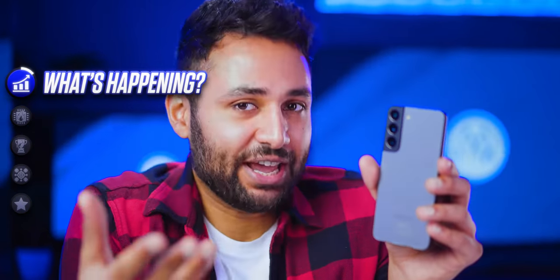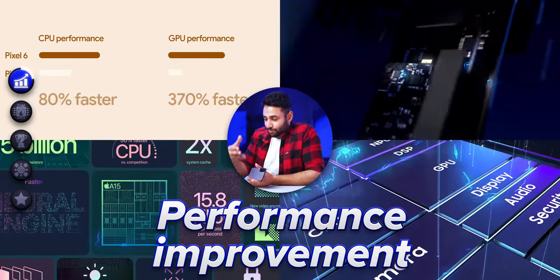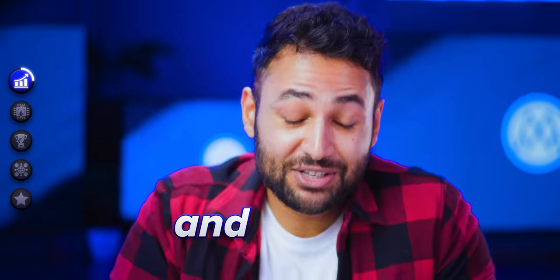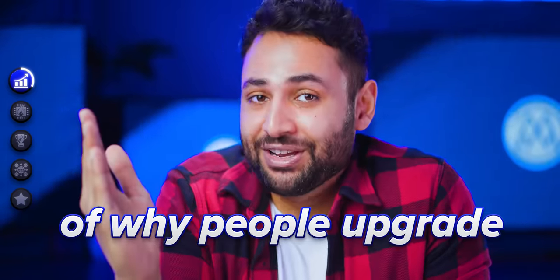Smartphones are getting more and more powerful each year. We're annually promised a 20-30% performance improvement by manufacturers and chip makers, and there's no two ways about it — this is a big part of why people upgrade. But it is also kind of a lie.